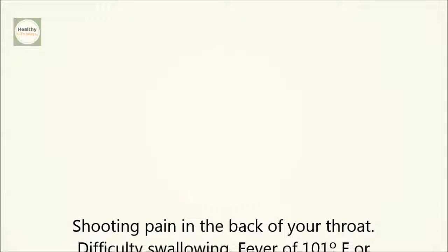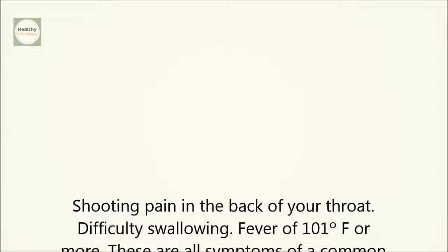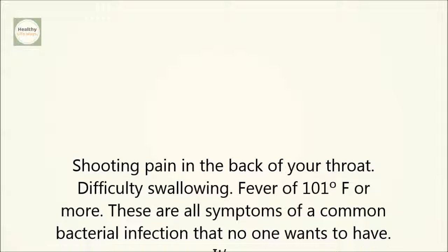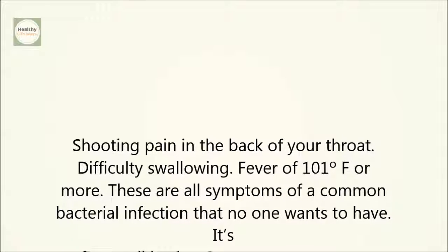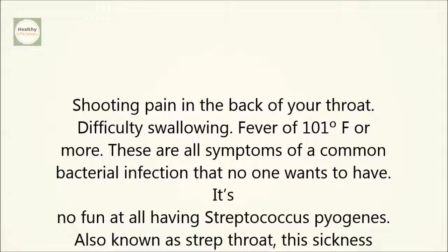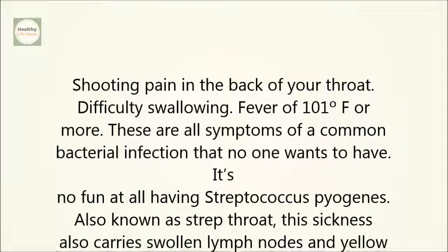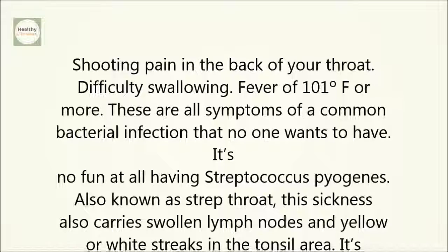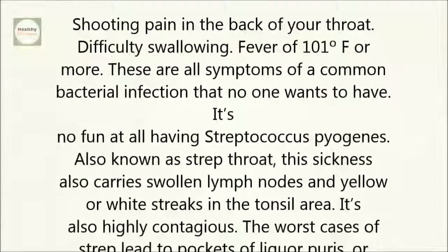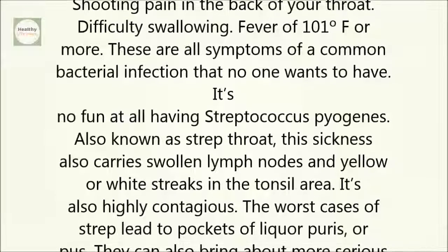Shooting pain in the back of your throat, difficulty swallowing, fever of 101 degrees Fahrenheit or more — these are all symptoms of a common bacterial infection that no one wants to have. It's no fun at all having Streptococcus pyogenes, also known as strep throat. This sickness also carries swollen lymph nodes and yellow or white streaks in the tonsil area. It's also highly contagious.